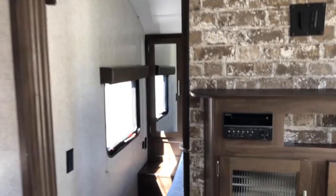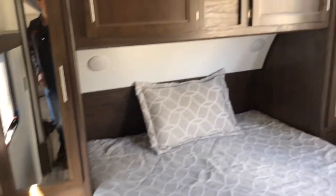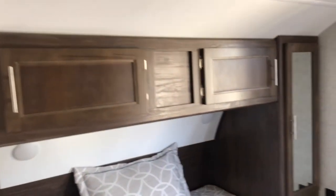The forward bed can be accessed from either side, with a wardrobe on either side and overhead cabinets.